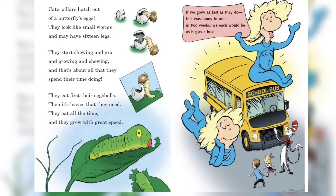Caterpillars hatch out of a butterfly's egg. They look like small worms and may have 16 legs. They start chewing and grow, and growing and chewing, and that's about all that they spend their time doing. They eat first their eggshells, then the leaves that they need. They eat all the time and they grow with great speed.